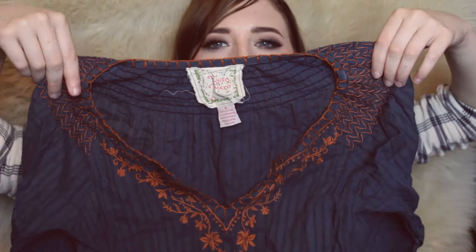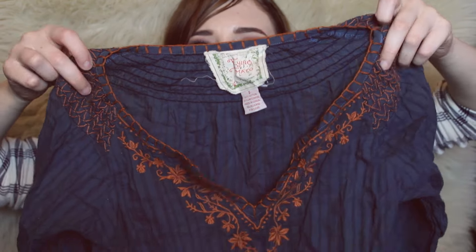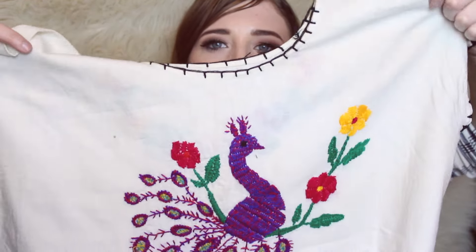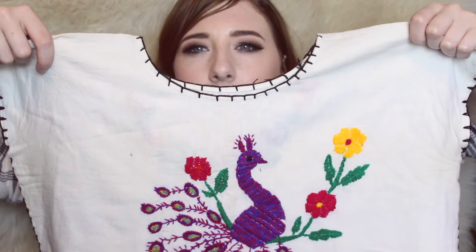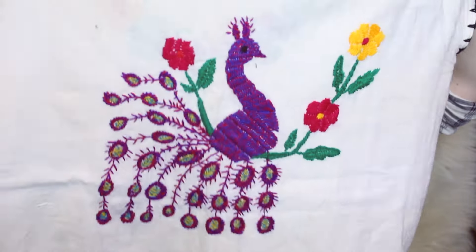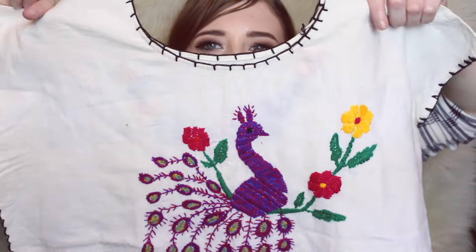This next piece is one of my favorite brands — Flying Tomato. It's like a cool little peasant tunic blouse with orange embroidery around the neckline. I picked up this other vintage little embroidered top and I plan on making it into like a tank top — there are a couple of stains, so that's why I'm going to make it into kind of like a muscle tee crop top.